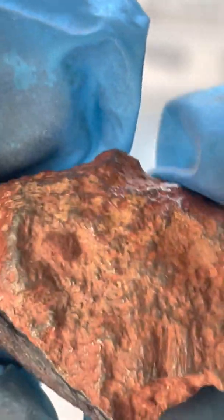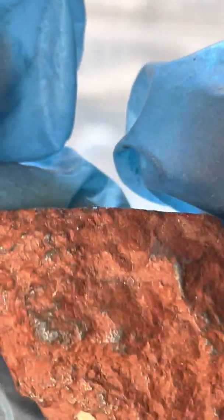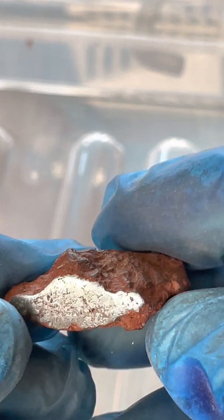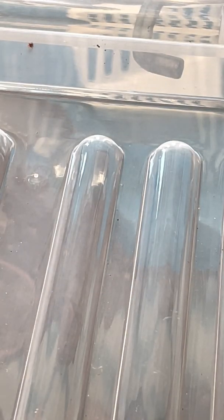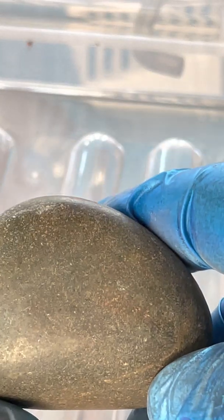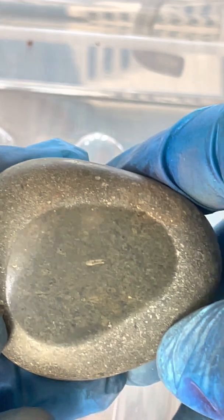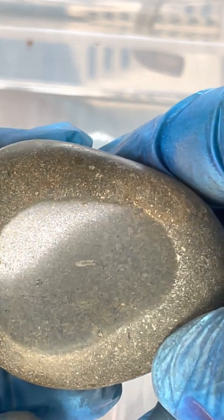I would not be surprised if this is smithsonite. And here's another one — I found this among pebbles, among polished stones, but I find it very interesting. And I forgot to show you that first one again.